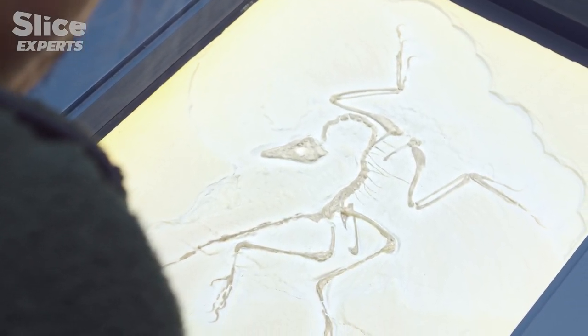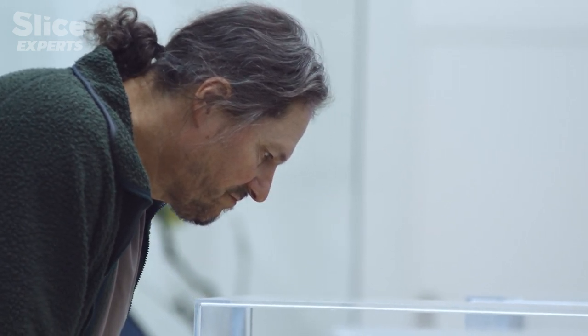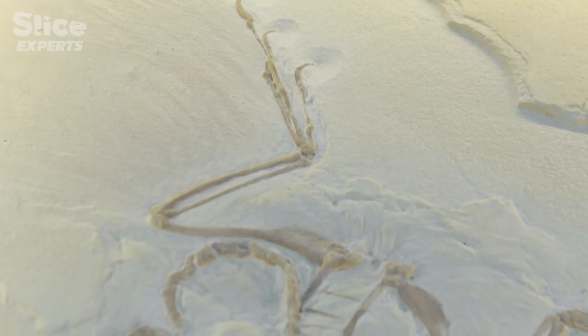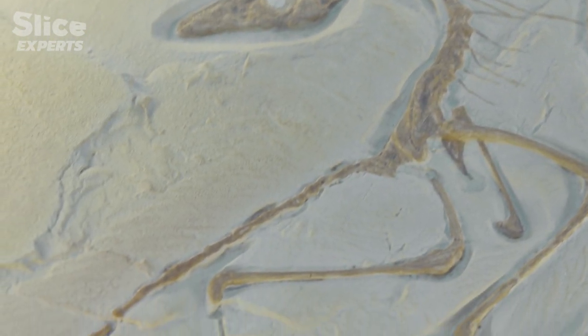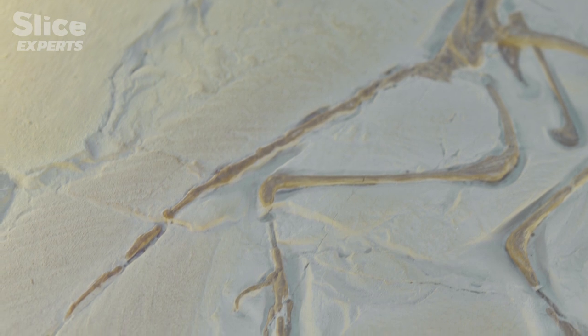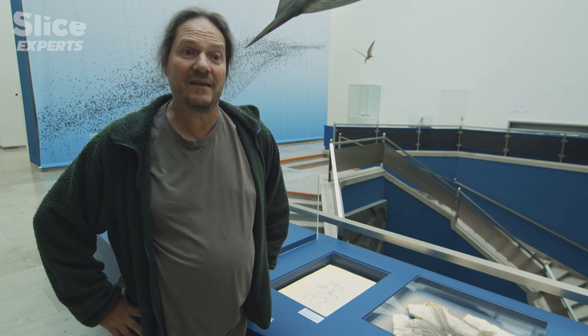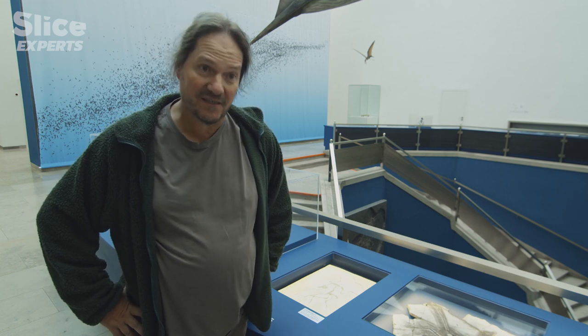Until 1861, before Archaeopteryx was discovered, the only creatures known to have feathers were birds, so it was apparent this was a fossil bird. Thomas Huxley looked at it very closely and discovered signs that this bird could also be a dinosaur — actually a carnivorous dinosaur — sharing characters of the two, making it a missing link between dinosaurs and birds. That was a sensation at the time.